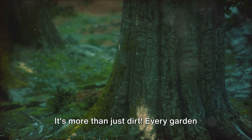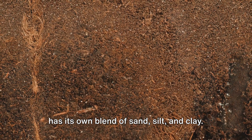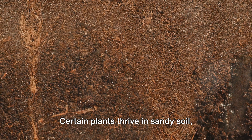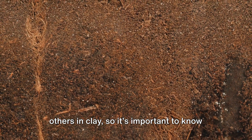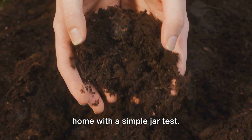Next, let's talk about soil. It's more than just dirt. Every garden has its own blend of sand, silt, and clay. Certain plants thrive in sandy soil, others in clay, so it's important to know what you're working with. You can easily test your soil type at home with a simple jar test.